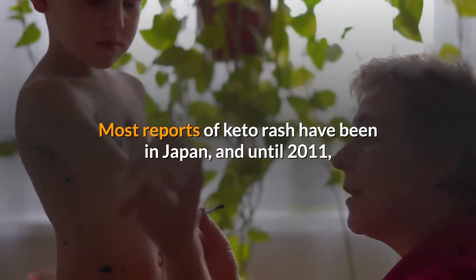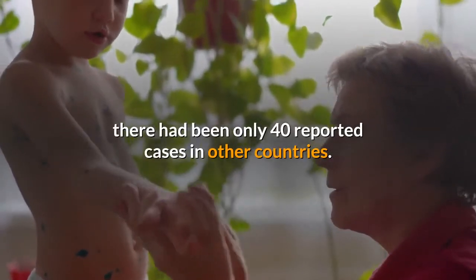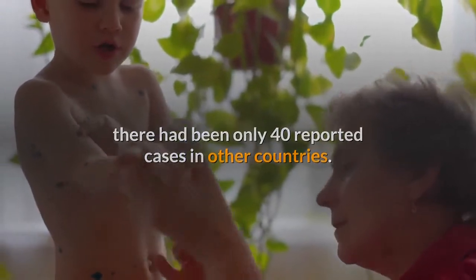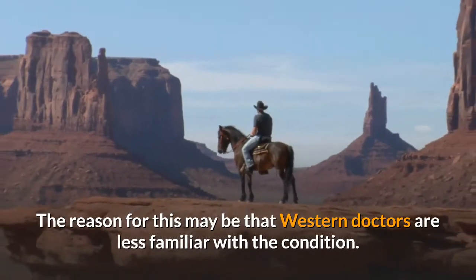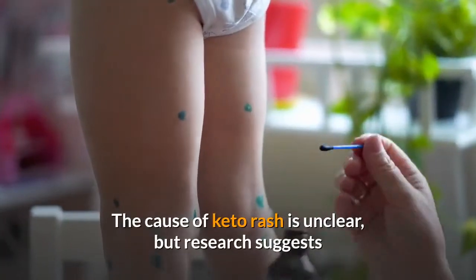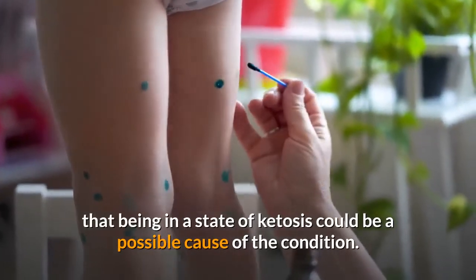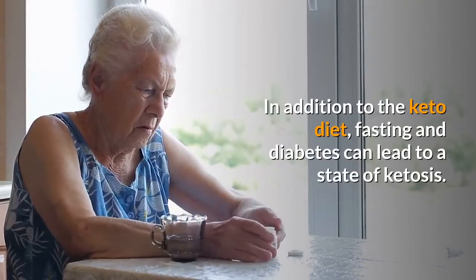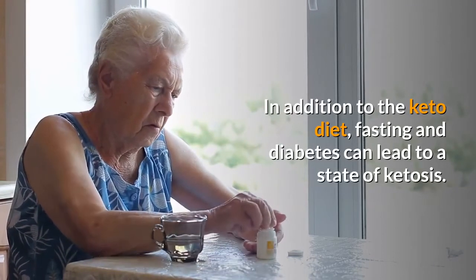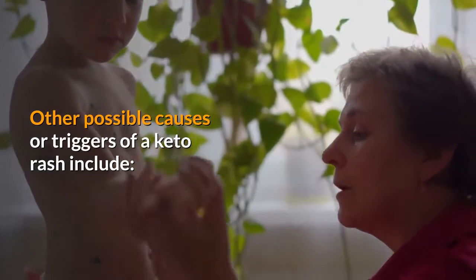Most reports of keto rash have been in Japan, and until 2011 there had been only 40 reported cases in other countries. The reason for this may be that western doctors are less familiar with the condition. The cause of keto rash is unclear, but research suggests that being in a state of ketosis could be a possible cause. In addition to the keto diet, fasting and diabetes can also lead to a state of ketosis.